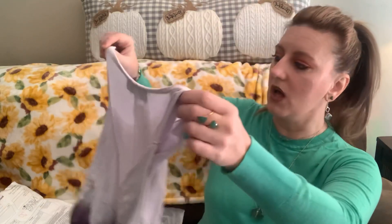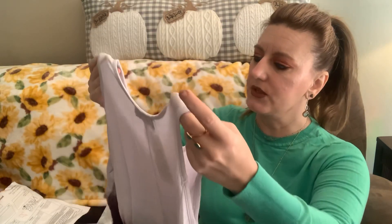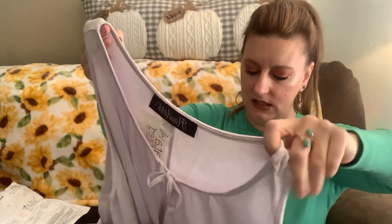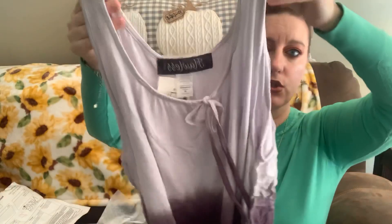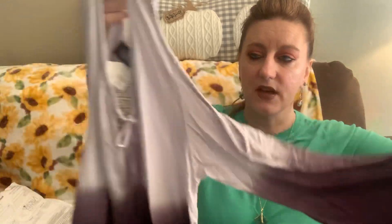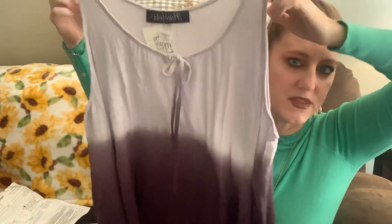So we have something by a company called Flawless — oh, this is beautiful! It's a size medium. It's an ombre cold shoulder top with a flare sleeve. It's got a tie and this gorgeous plum to lilac shade up at the top. I'm excited to try that on.